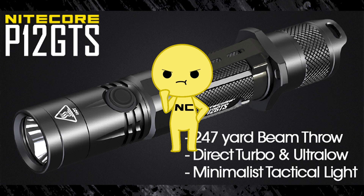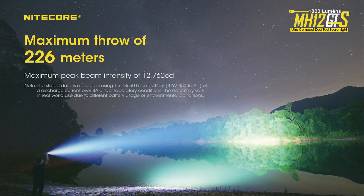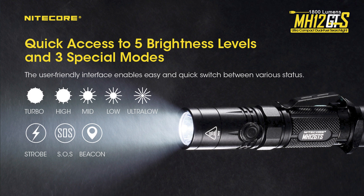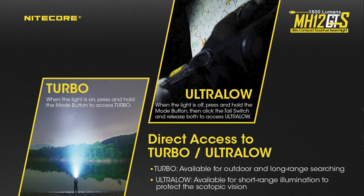But let's say you want everything the P12 GTS has, but you also want it to be USB rechargeable. That's right — it still has an 1800 lumen max, capable of 247 yards of beam throw, five brightness levels as well as strobe, beacon, and SOS, a tactical two-stage tail switch, a side switch to change modes, and direct turbo access.